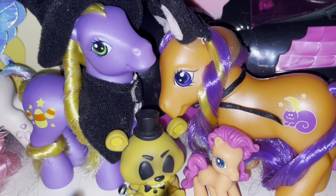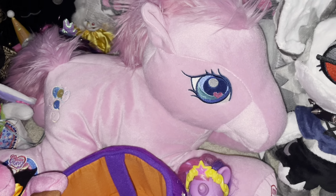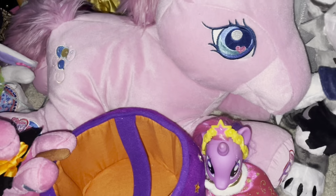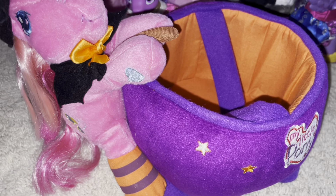I love the colors on both of them, they go really well together. This one I think she definitely has a bit of footage — I just wanted to share her here as well. It's the big plushy, the 25th anniversary Pinkie Pie trick-or-treat basket.